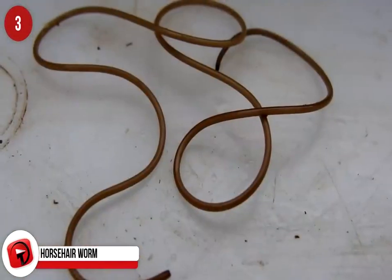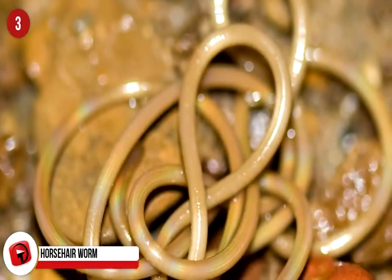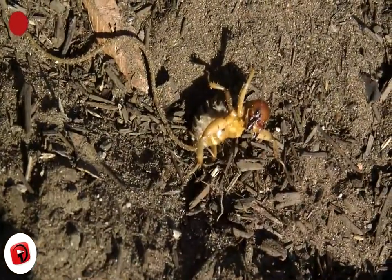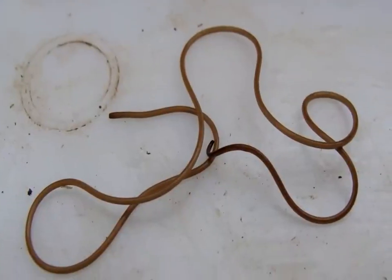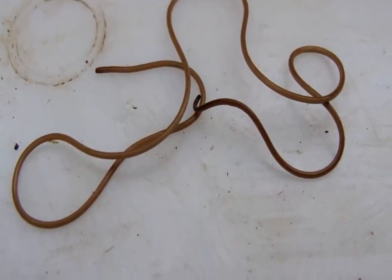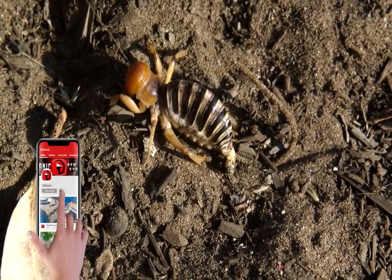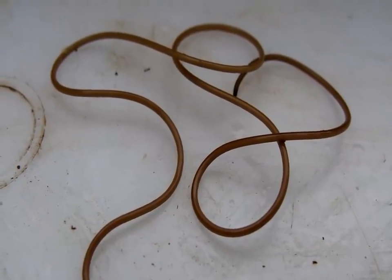Barking Deer. This deer makes a barking warning sound whenever it senses a predator nearby. It is one of the oldest wild deer and is omnivorous, eating a diet of grass, fruit, shoots, seeds, bird's eggs, and small animals. The males fight against each other using their antlers to win territory, a practice known as rutting, and they are quite often aggressive to people during rutting season. They are found deep in Taman Negara's rainforest.